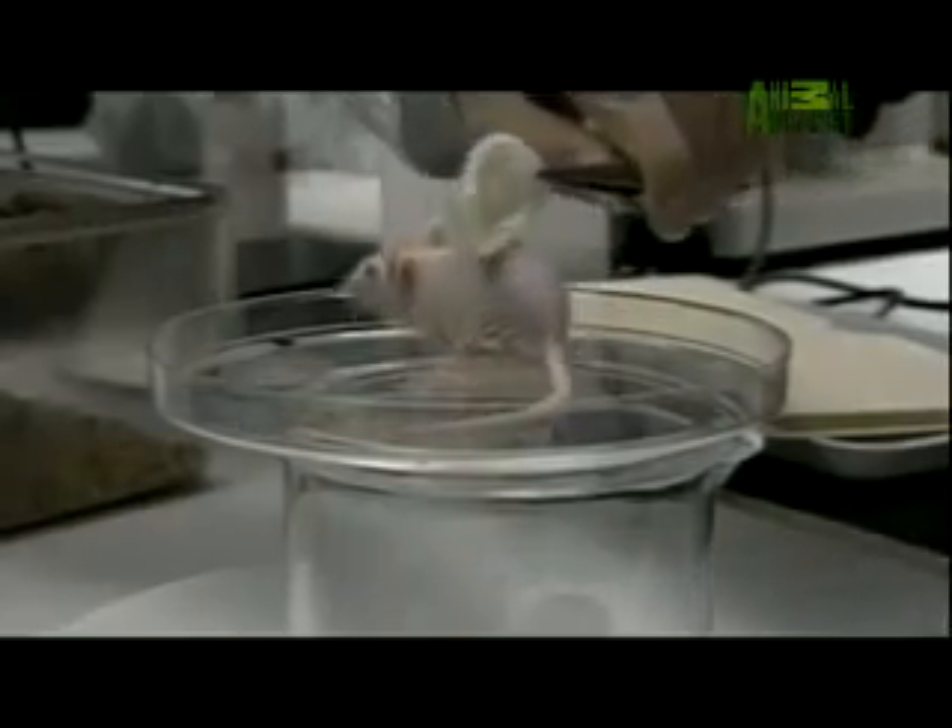1997, Boston, Massachusetts. At first glance, it seems impossible. Yet like something out of science fiction, this animal may actually become a trailblazing hero.